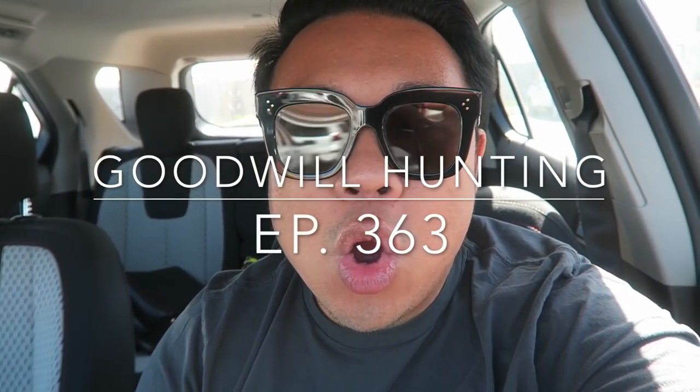Greetings, salutations YouTube, it's Hadrian here. Welcome to another edition of Good Will Hunting where we go to various Good Wills and see what treasures we can find.